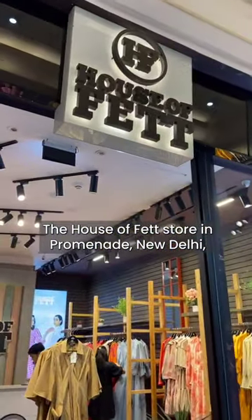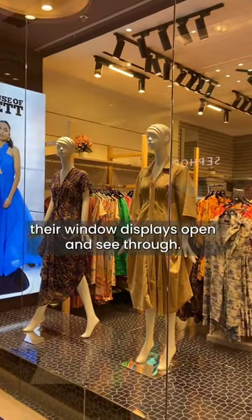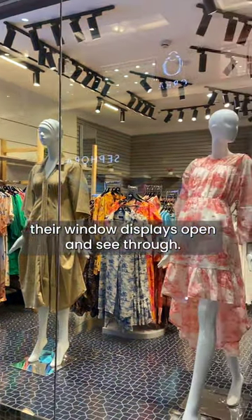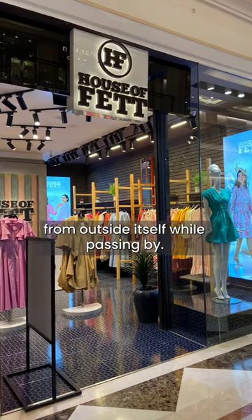The House Effect store in Promenade, New Delhi is a classic example of how some brands like to keep their window displays open and see-through. This allows customers to view the products from outside itself while passing by.